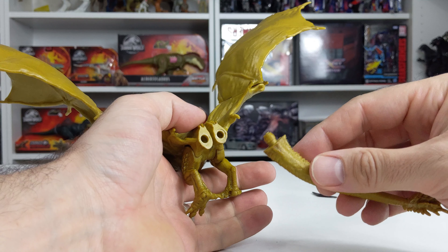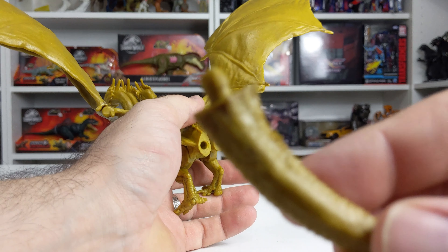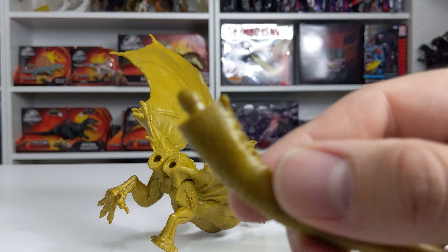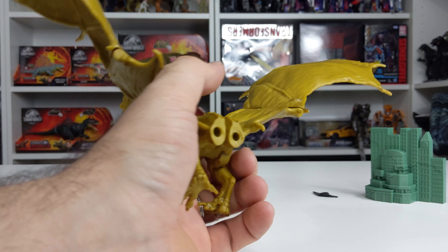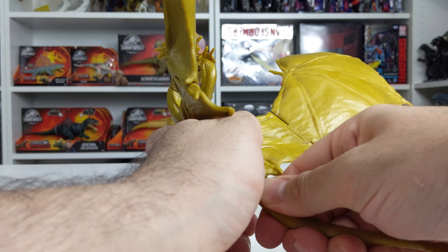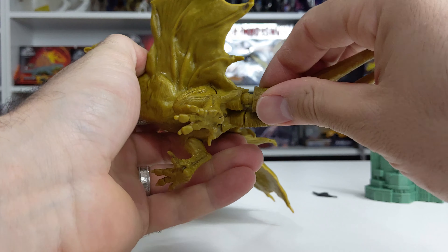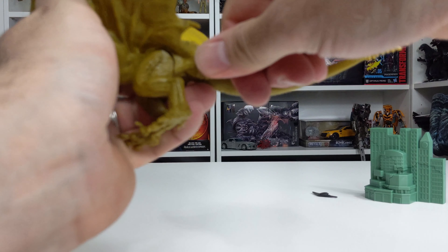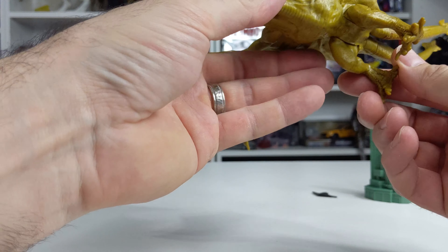Alright, so there's a little bit of assembly here. We're going to take the two tail sections and put them into the body. Now it's worth noting that there are little numbers on here — this one says one, and then this one says two. These are different sizes, and we'll see if we can get them to line up here. I think two goes into this one, and then one, which looks a little bit bigger, is going to go into this one here.